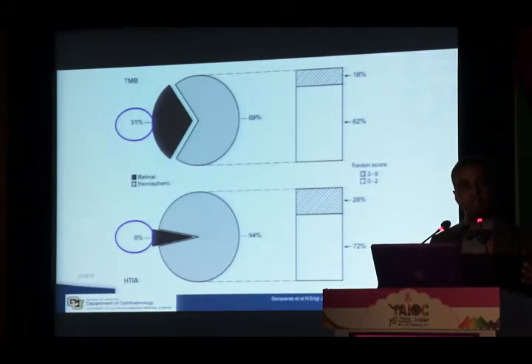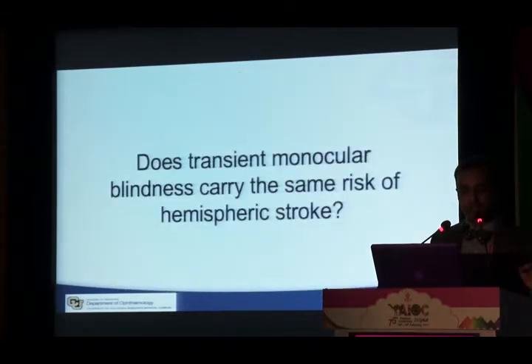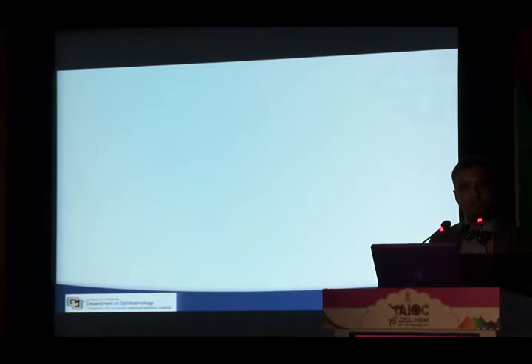All of these data together tell us that transient monocular blindness from an embolic phenomenon can lead to stroke. But if we ask whether transient monocular blindness carries the same risk of hemispheric stroke as cerebral TIA, the answer is no.